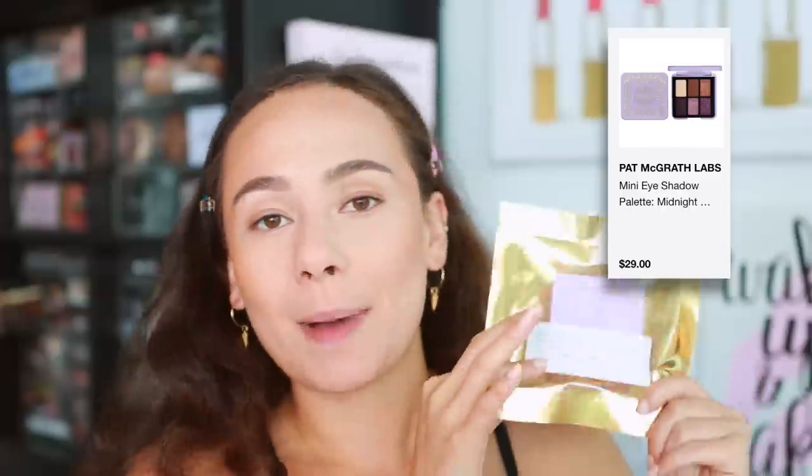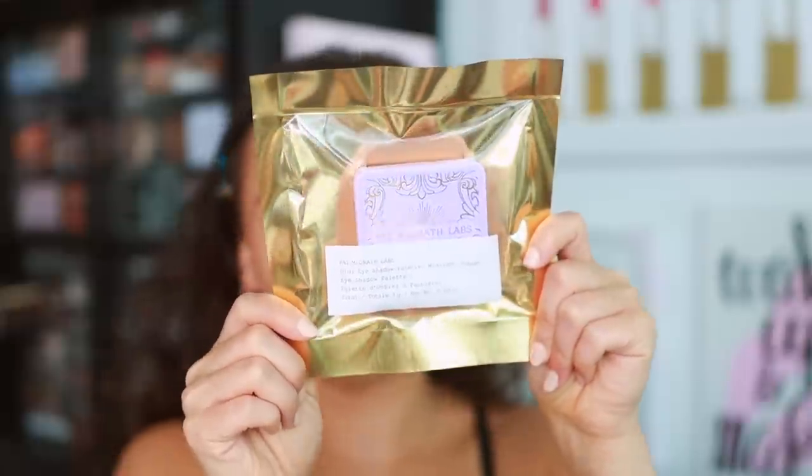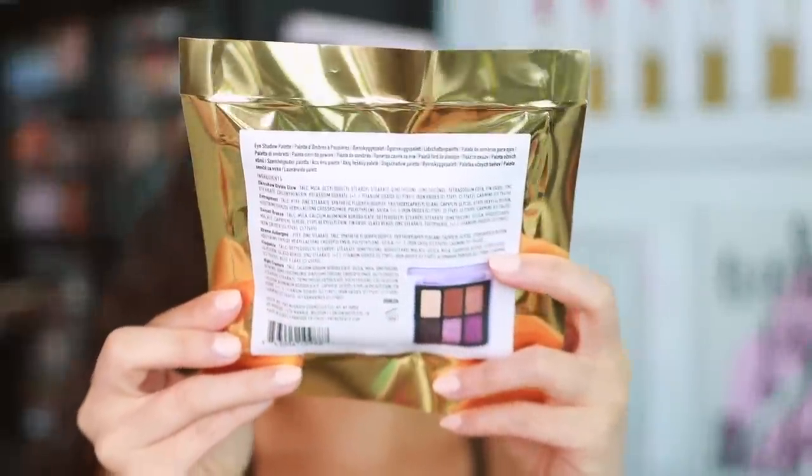I purchased this online at Sephora.com for $29. Pat McGrath has never come out with a mini eyeshadow in this style — she's come out with smaller palettes, but this is the first one where I thought it looks like a tiny little ABH Norvina palette. The packaging has ingredients on the back, zip closure, made in Italy with an 18-month shelf life. I'm happy it's made in Italy — that's where she sources her best formulas from.